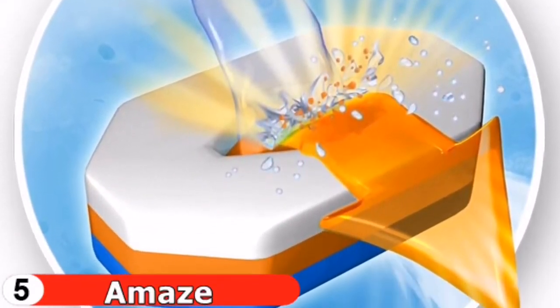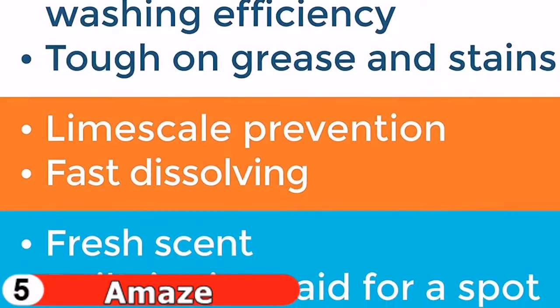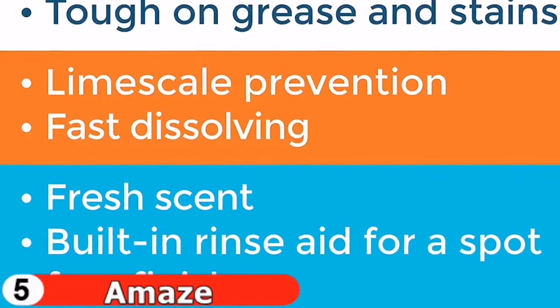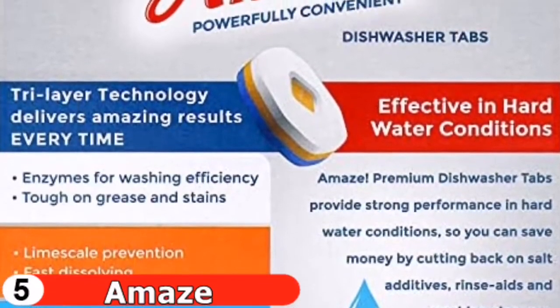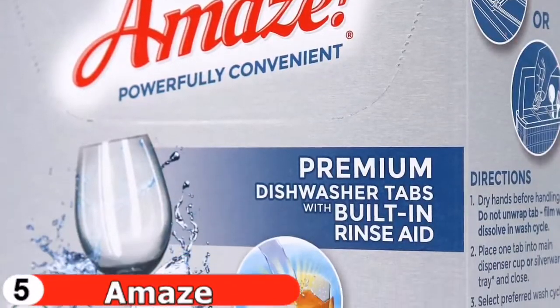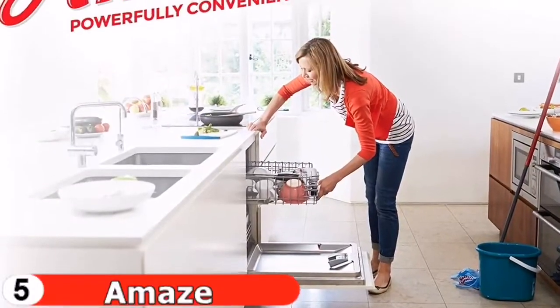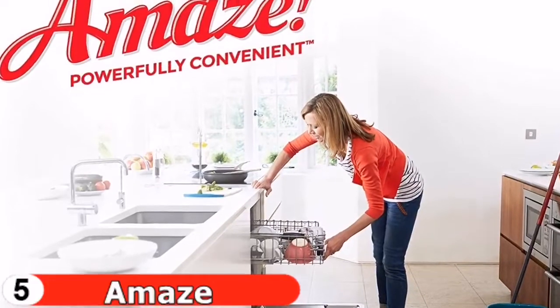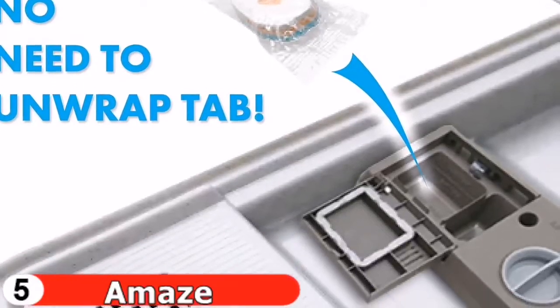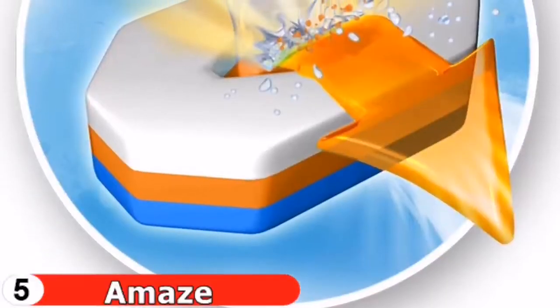You pay more per load than with a basic detergent, but you get more energy and time back. The built-in rinse aid technology reduces or eliminates the need for separate rinse aid, detergent boosters, dishwasher salts, and machine cleaners. These high-performance tablets leave dishes shiny and spot-free. Simply load your dishes and place a tablet in the detergent dispenser tray — no spills, no measuring. The tabs are also more lightweight than liquid-based products, making them more cost-effective to transport.